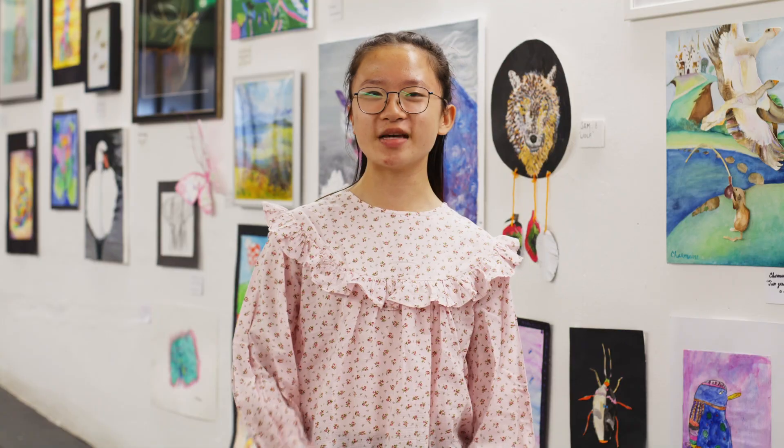My name is Charmaine and the reason I love ArtK is because they teach me different techniques on how to do art, and it makes me more productive because I used to do art really slowly.